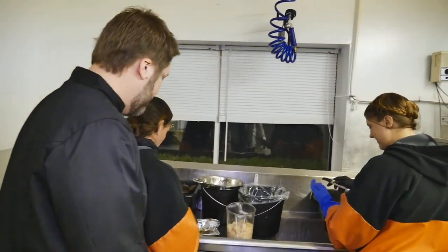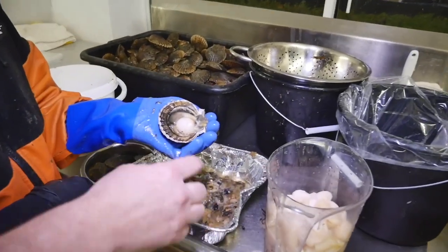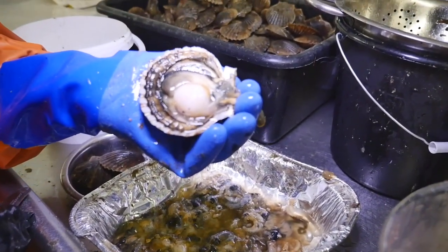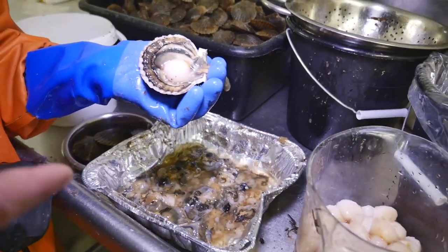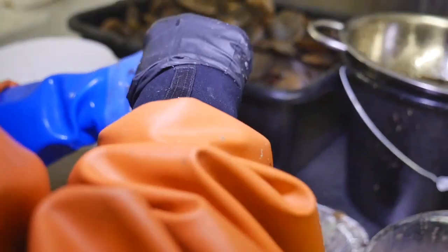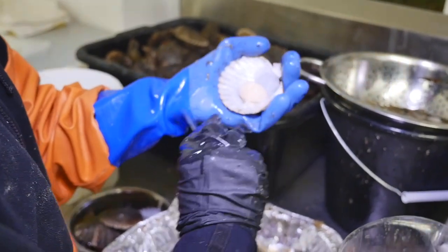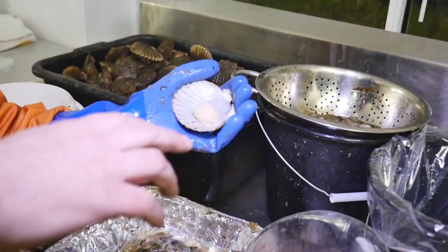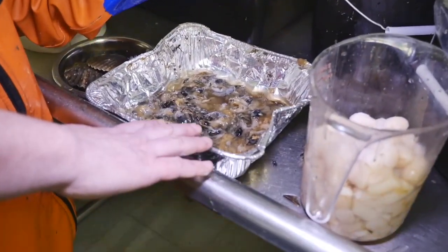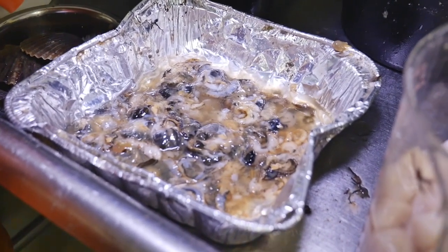Dina and Melissa here are opening the scallop. This little coin of meat is the part we all know as a bay scallop — that's what we eat. Around it are the other organs of the scallop. Dina takes the knife and flips those away. It takes practice — it's a methodical effort. Once the guts of the scallop fall into the dish, we freeze that and bring it to our tackle shop to sell as chum for fishing.